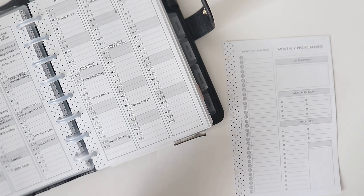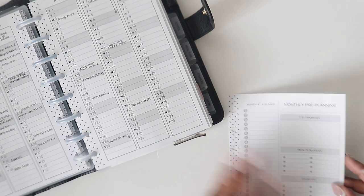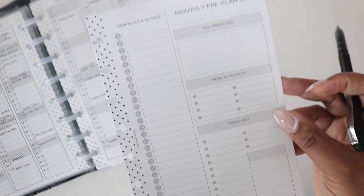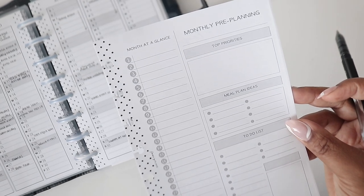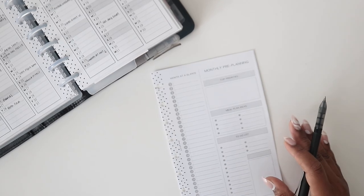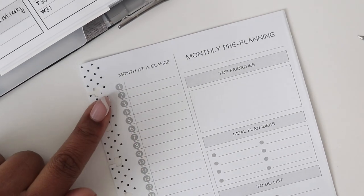We're going to show you how to use the inserts so you can implement them if you feel they'd benefit you. The back is just a notes page if you want to take additional notes. Here is a closer view of the inserts so you can see exactly how they look — I'm using a different lens today for a wider angle view, so let me zoom in a little more.